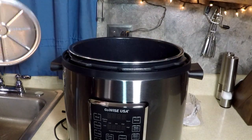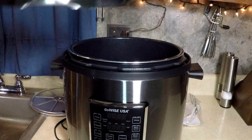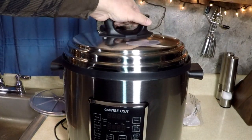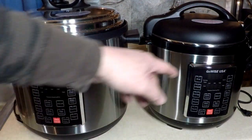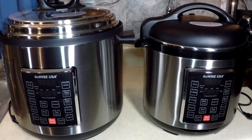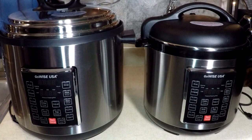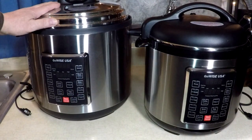It's a separator or steaming rack — I'll have to read the instructions about that. I'm going to compare this with the eight quart GoWise to show you the difference in size. There's the eight quart, and the 14 quart — see the difference? The 14 quart is much rounder and taller, but it still fits under my cabinet nicely.